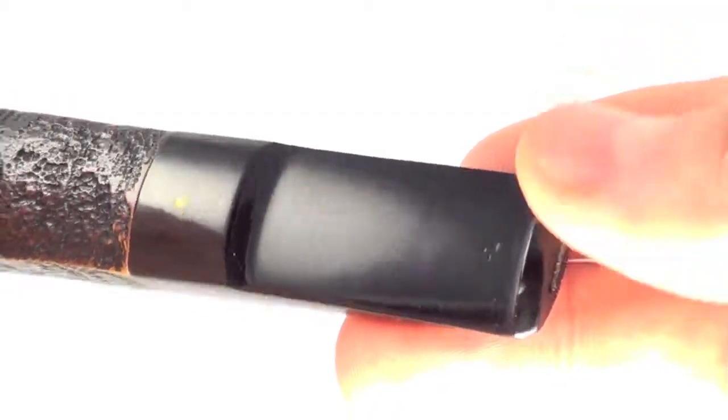The stem has a couple tiny little dimples on the button, barely worth mentioning whatsoever. The button is nice and thick.